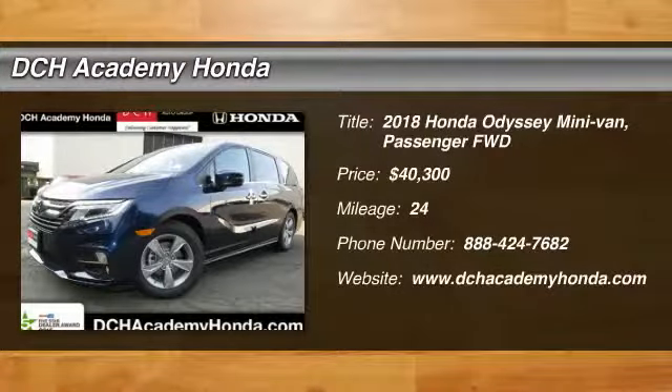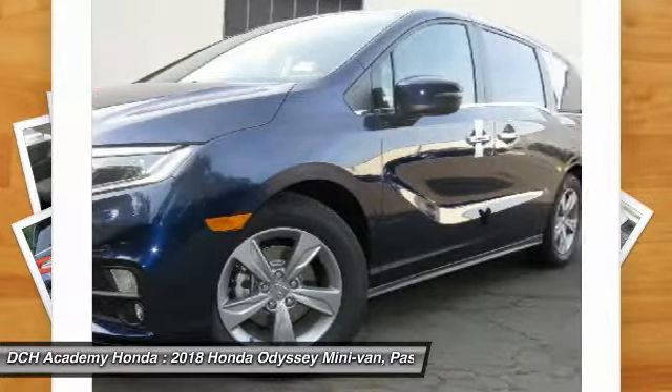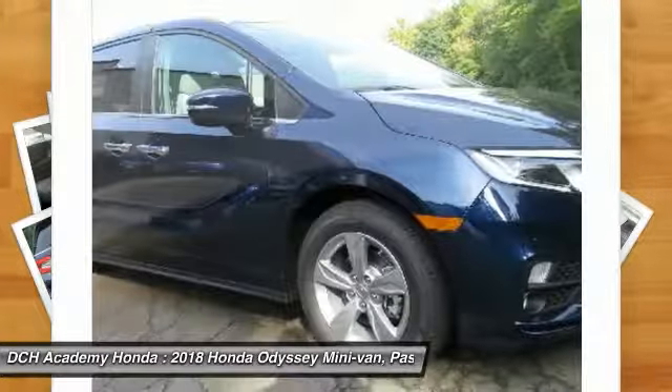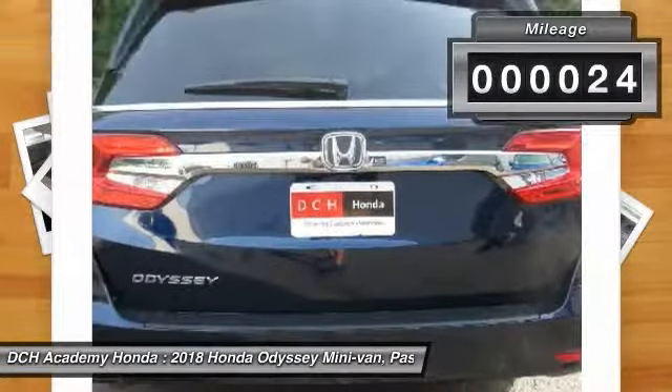Make a great choice today with the 2018 Honda Odyssey. The Honda Odyssey is a showcase of distinguished style, captivating technology, and advanced safety features. A must for all families, and is priced below $45,000. This vehicle has less than 100 miles.